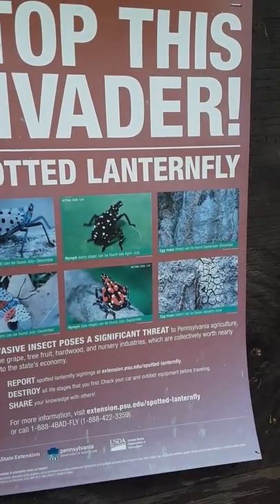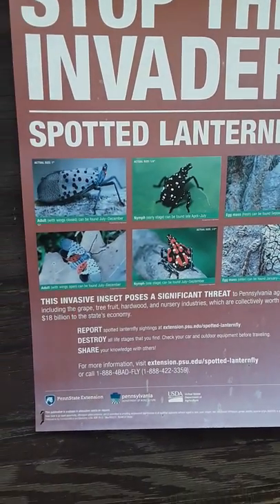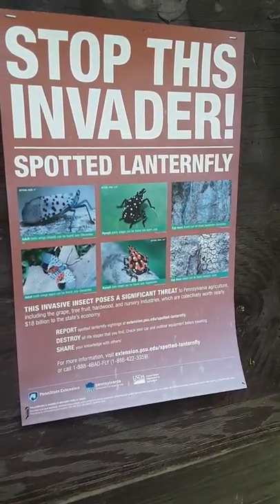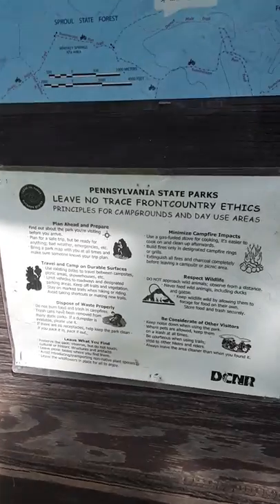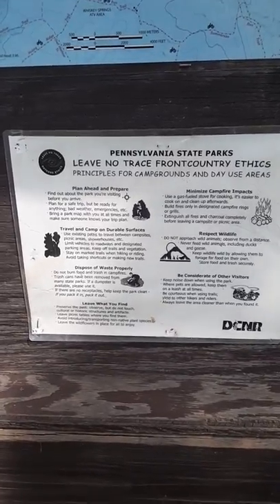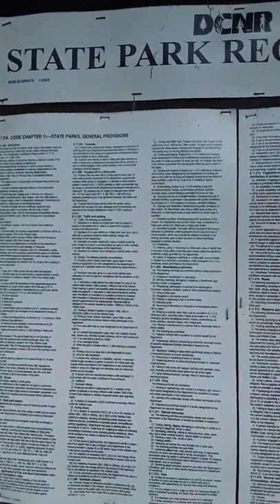You're only allowed to buy native wood here — you can't bring wood in from another place. Leave No Trace principles apply for campground and day use. There's deposit information and regulations in very fine print on the sign.